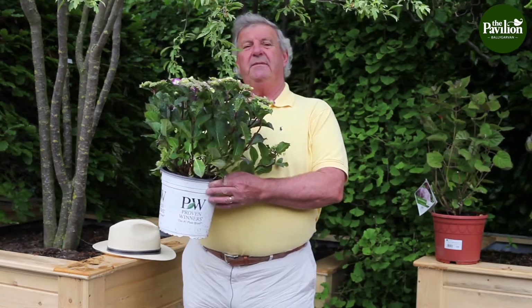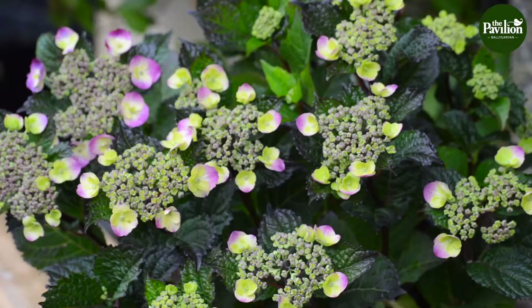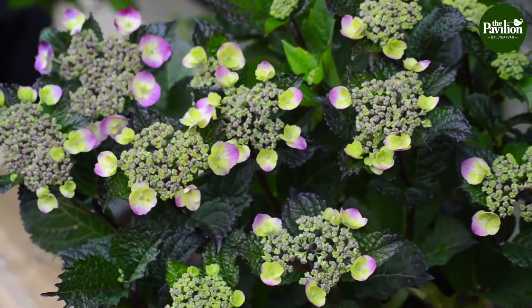Depending on your soils, the pH on your soils — the acidity and the alkalinity — is going to make the flowers possibly change. Although nowadays they're being bred pretty well in that the colors will stay.